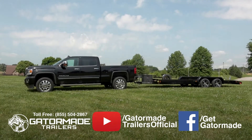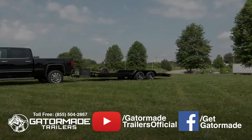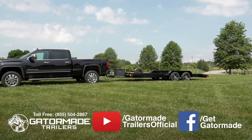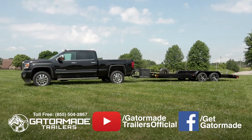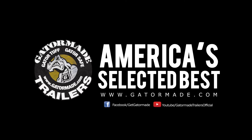Take pride in ownership with your new Big Muscle Gator-made trailer. For more information about this trailer or any other Gator-made trailer, please visit us online at GatorMade.com. Gator-made — America's selected best. To learn more about our Big Muscle professional-grade trailers, visit GatorMade.com and find us on Facebook and YouTube.